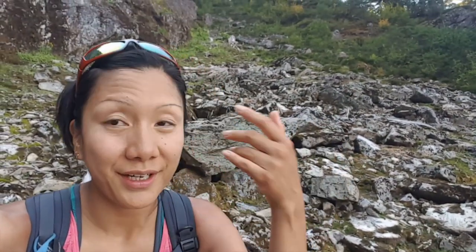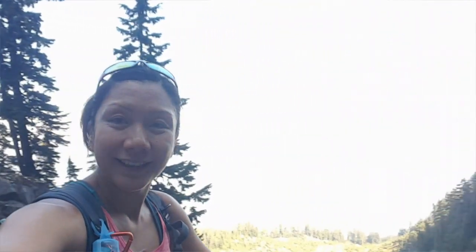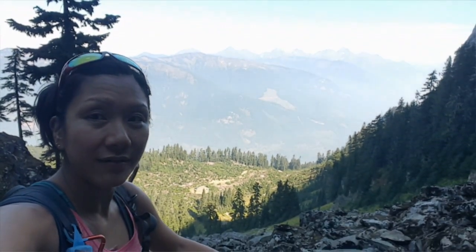Hi everyone, this is Amy here. I'm out on my next adventure, hiking McGuire with my hiking buddy Laura. We started driving up the Tamahai-Liamchen Forest Service Road and then branched off to McGuire Forest Road. We dropped the car on the side of the road and hiked in on the logging road. Now we're in this boulder section of the mountain, as you can see in the background. It's a nice view here.